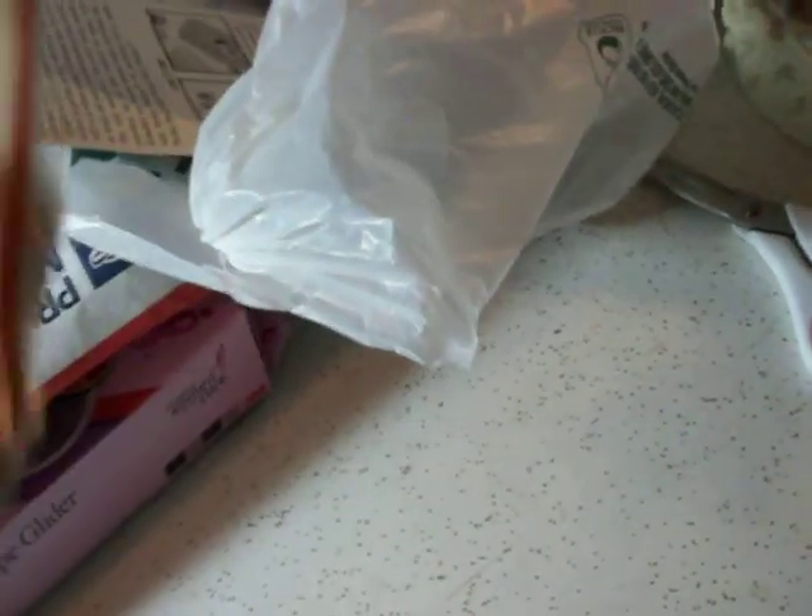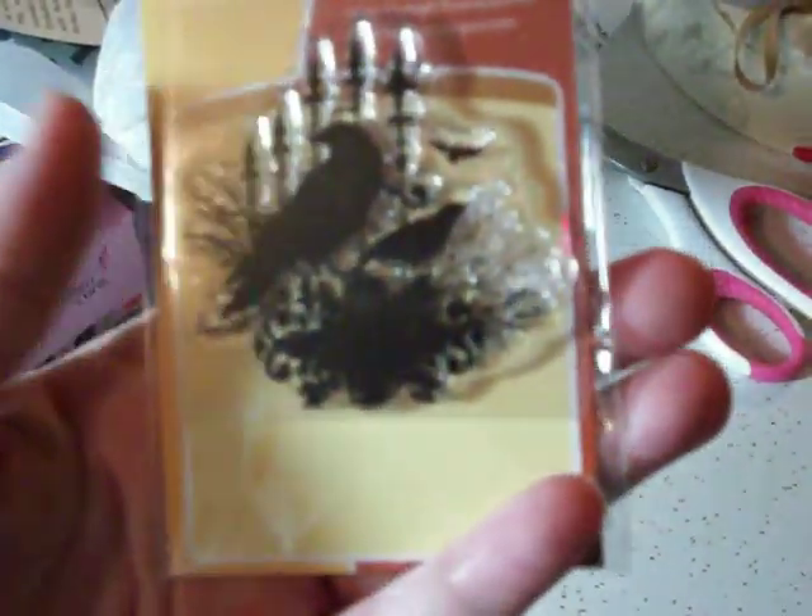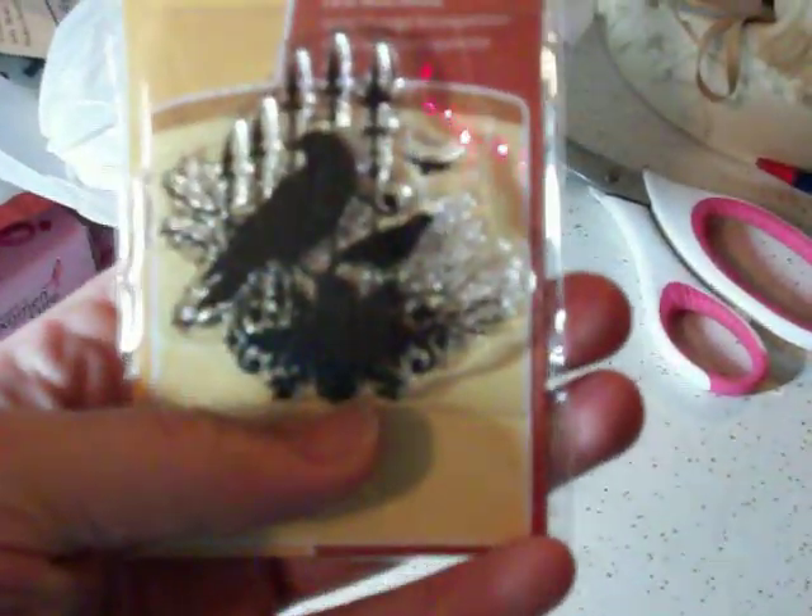I'm just pulling stuff out. This was in the little dollar bin up at the front — it's like a raven and a fence. It's by Inka Dinkadoo. I thought that was so cute for Halloween. And this is the last one in the little bucket.